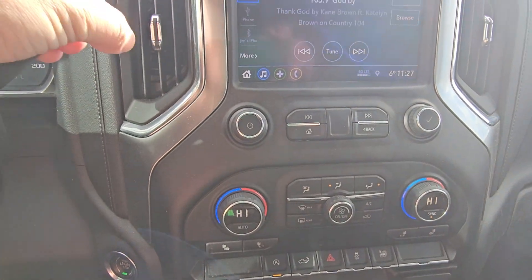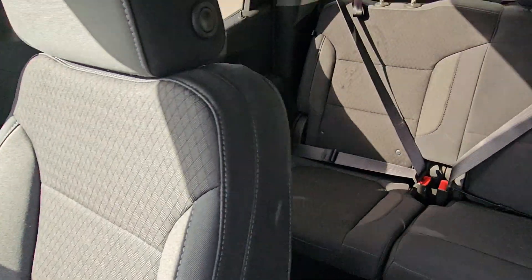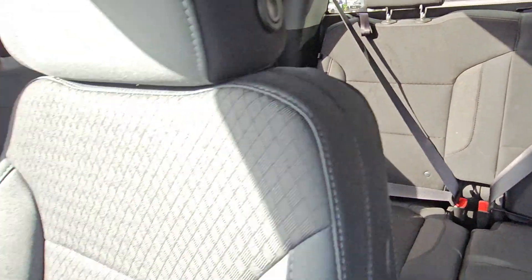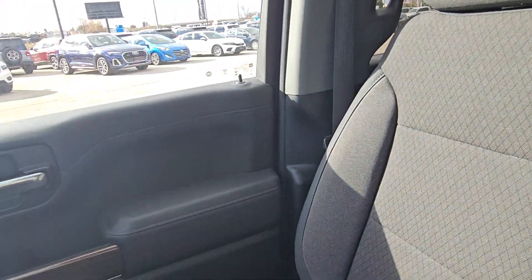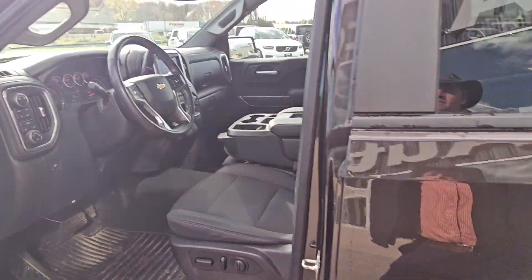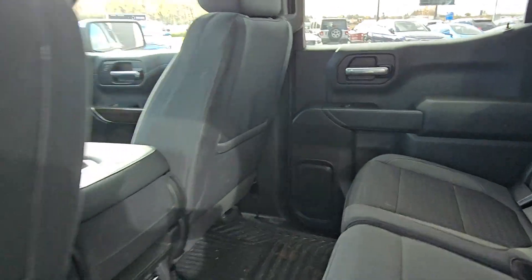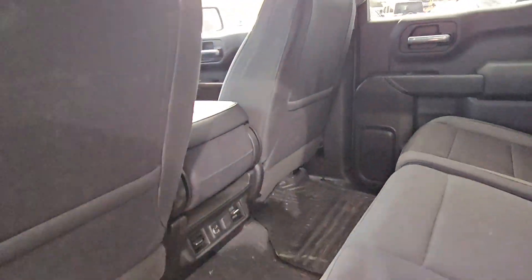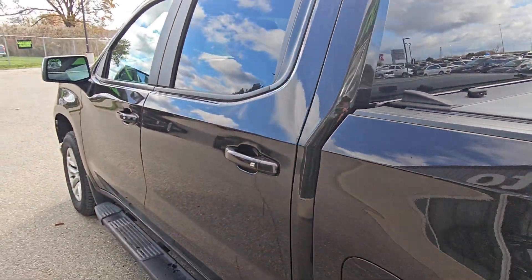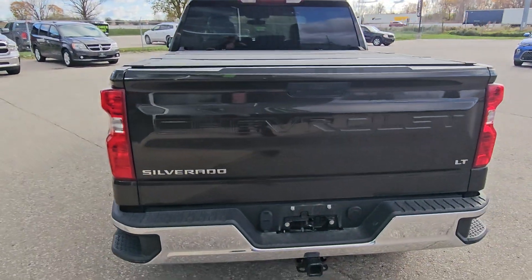It also has a backup camera, remote start, and a tri-fold hard tonneau cover.